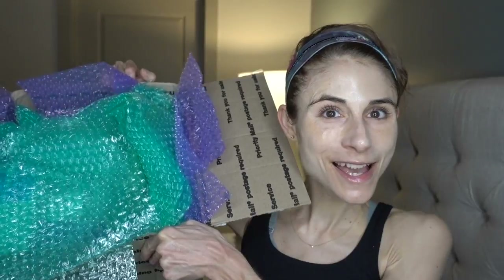My last Asian skincare haul garnered a lot of enthusiasm in the comments and a lot of requests. A company called Beauty Sesh reached out to me and offered to send me a variety of Asian skincare products, many of which you all had requested me to try out. I'm really grateful for the folks at Beauty Sesh because they sent me this huge box of skincare stuff to share. They also sent me a discount code for 10% off.